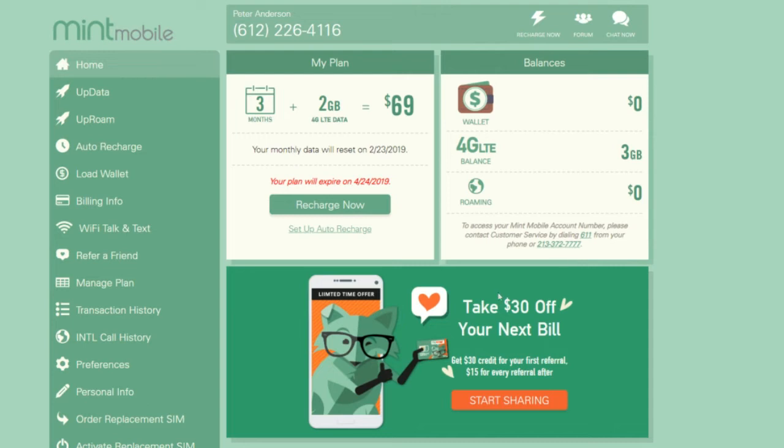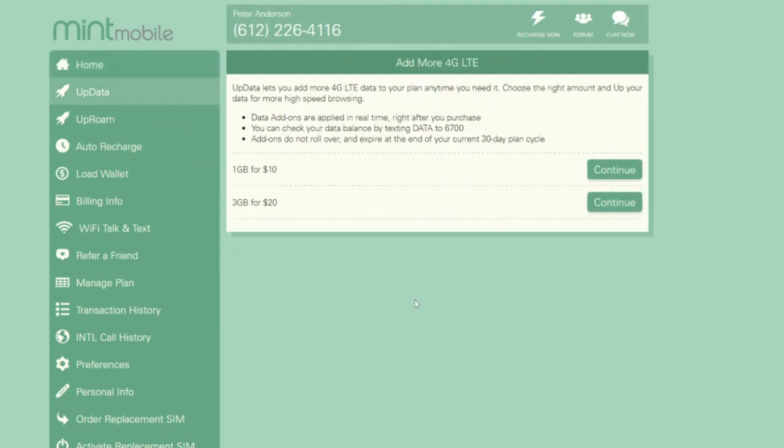On the dashboard you can see what plan you're on and check your remaining data balance. You can also see if you have roaming credit. If you're going international and making international calls, you would need to buy credit for that — and that credit remains good for however long you need it, it just stays there until you use it. If in a certain month you're going to go over your two gigabytes of data — maybe you're on vacation and using more data than normal — you can add one gigabyte of data for $10 or three gigabytes for $20.